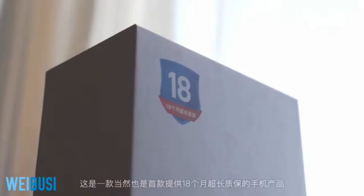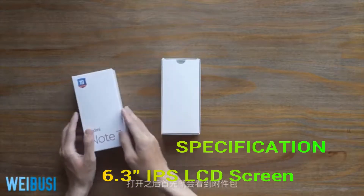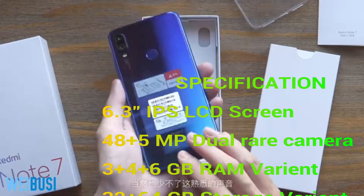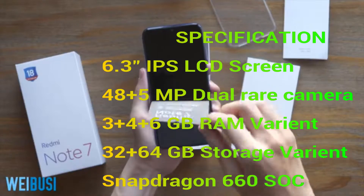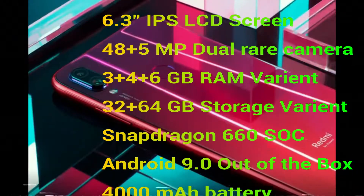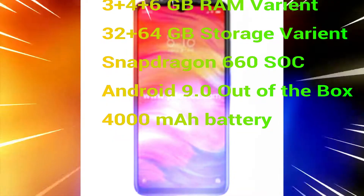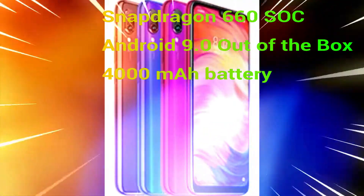The device comes with a 6.3-inch display, a 48-megapixel rear camera, a 5-megapixel sensor for depth sensing, and a 13-megapixel primary front camera for selfies with AI camera features. The device is available in 3GB and 6GB RAM variants with a 4000mAh battery.